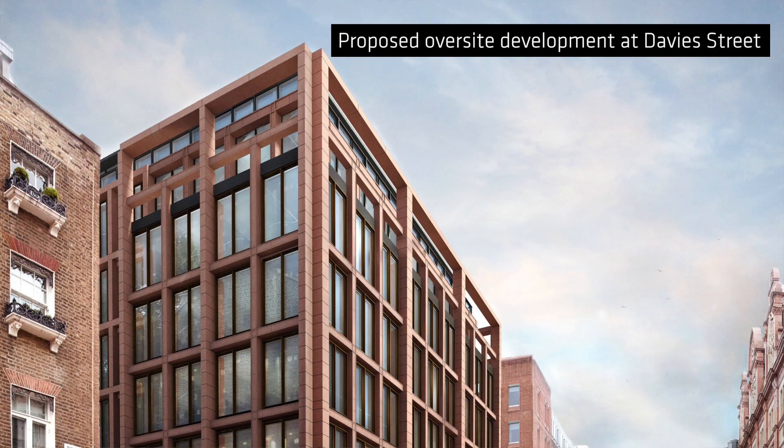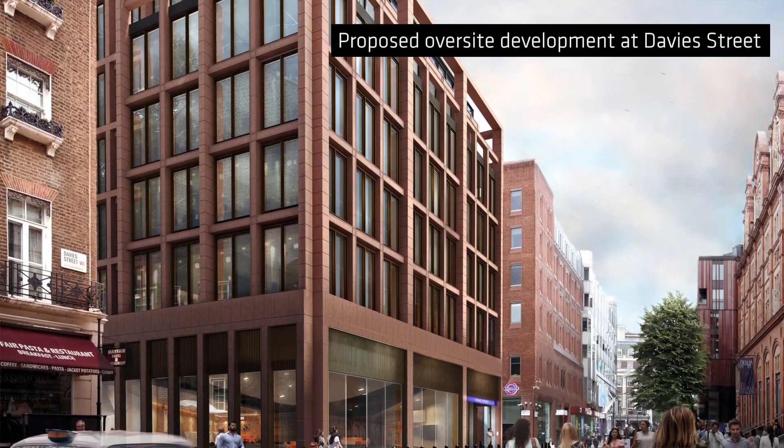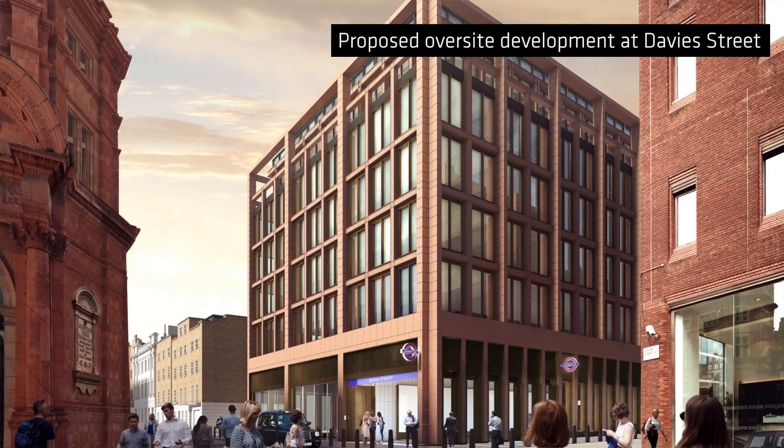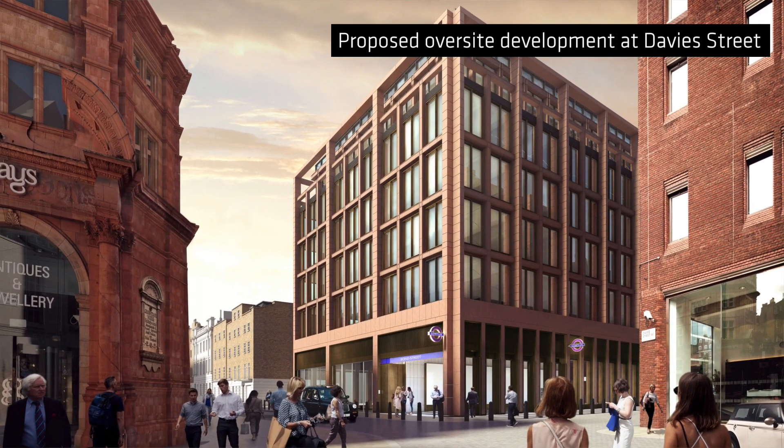The crucial difference at Crossrail is that certainly for the central stations there is some form of commercial development above the ticket halls themselves. If you imagine these are buildings where the height above ground is about the same as the dig beneath — around 25 to 30 metres of dig down to the platform level.